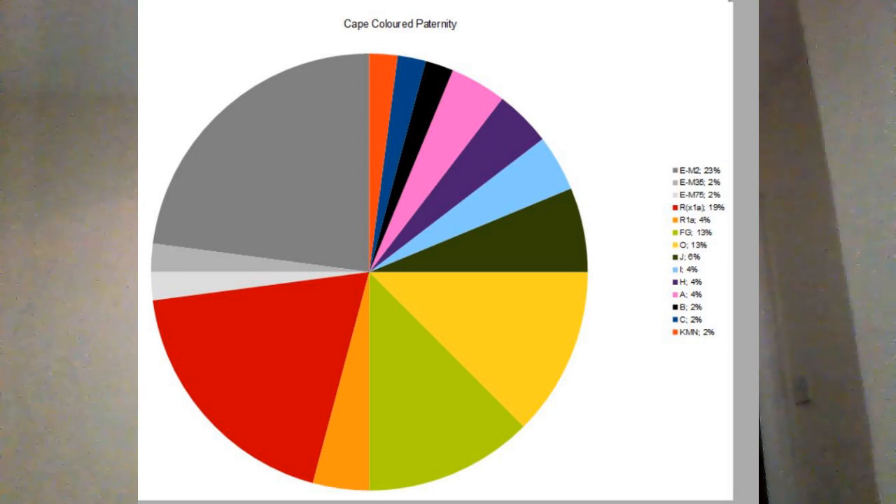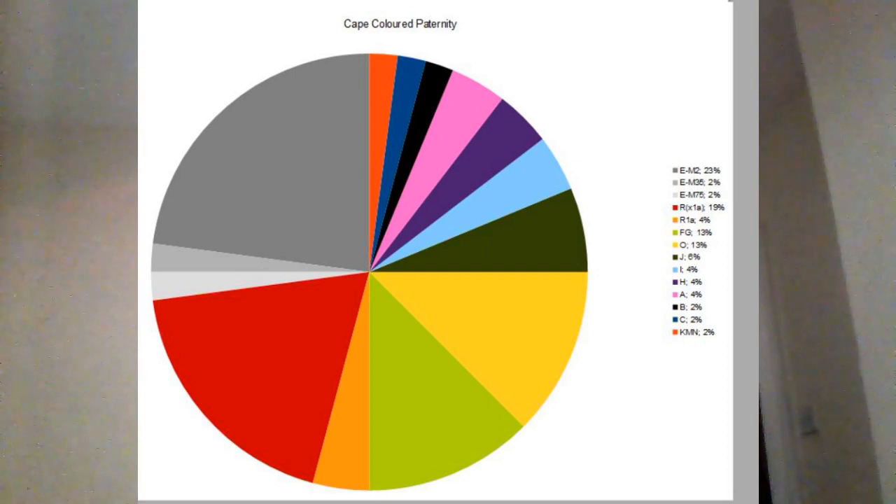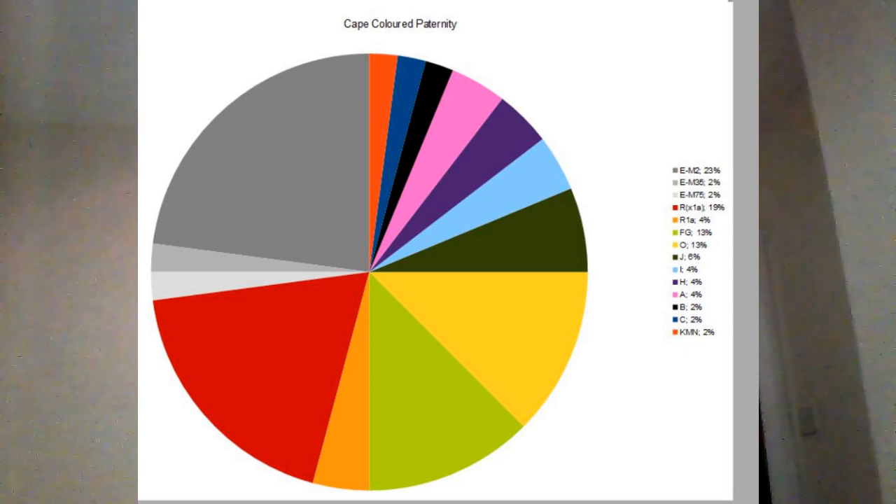Looking at the Cape Coloured paternity, a large group — over a quarter — is of haplogroup E. Just under a quarter of that is African E, with 2% being the Neolithic European or Neolithic West Asian clades. Moving on, the Indo-European lineages of Europeans make up just under a quarter, chiefly R1B but also R1A, similar to the pattern already seen in white South Africans. Then there's a good chunk of FG.